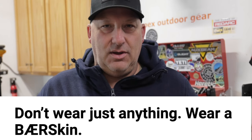Hey guys, Matt DeWitt from MWD Adventures. Just wanted to give a little shout out to something new I got — and no, it's not gear, it's not lights — it is this awesome hoodie I got on. Just wanted to give a little plug to it: this is the Bare Skin Tactical Hoodie.